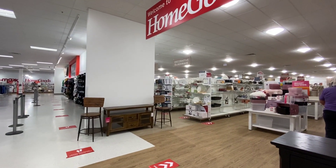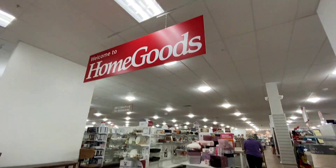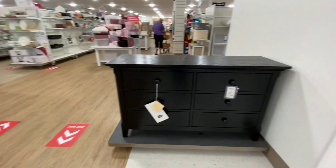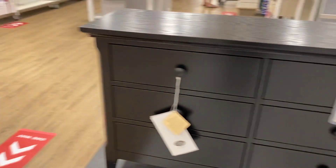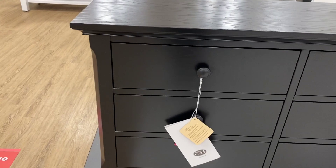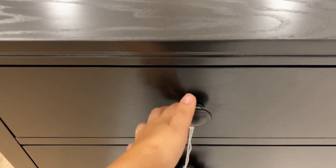In this TJ Maxx there's a Home Goods attached to it. I'm going to enter in here and see what I find. I really like those right here — running for $300. It's nice — I like the knobs on it.